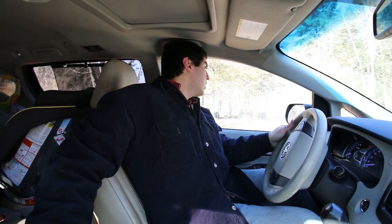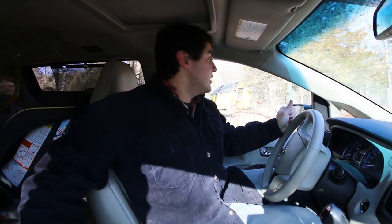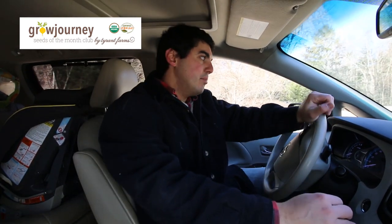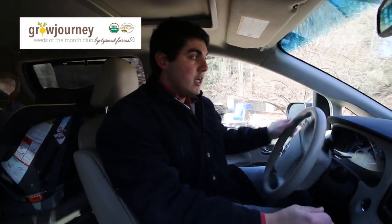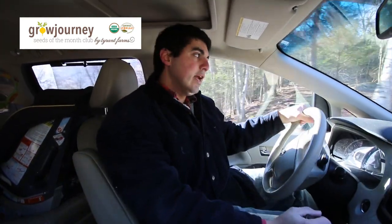We're headed off to the post office. When you order chicks from a hatchery, they ship them to your local post office — they don't send them out on trucks to your house, that would be a little bit crazy. You have to head down to the post office; they usually call you bright and early in the morning and tell you to come pick them up. We have 70 chicks: we ordered 50 meat birds and 20 plus egg layers.